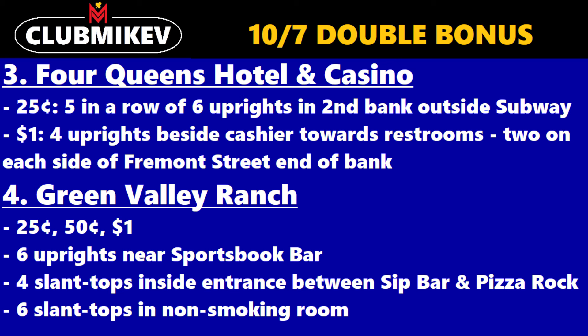The third casino is Four Queens Hotel and Casino in downtown Vegas. You can find it at quarter denomination — five of them in a row of six uprights in the second bank outside of Subway. You can also find it at a $1 denomination, four uprights beside the cashier towards the restrooms, two on each side of Fremont Street and of the bank.